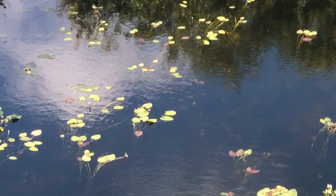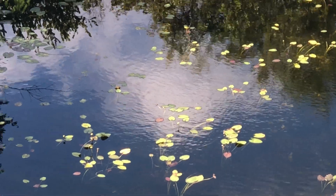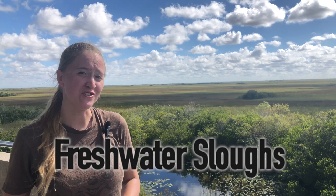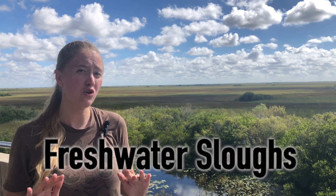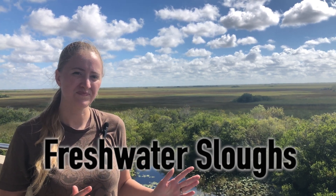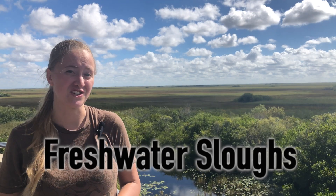As the water enters the Everglades, it travels through freshwater sloughs. Freshwater sloughs are large areas of low-lying land which help to channel this water through the Everglades. Here we are at Shark Valley Slough.